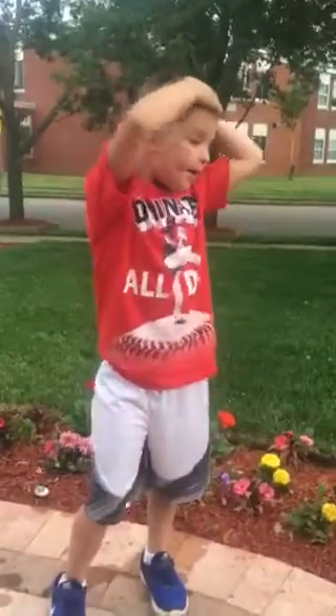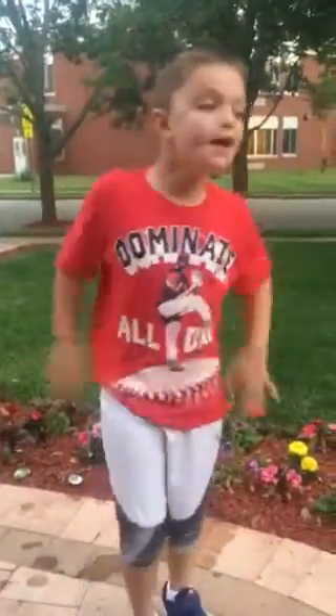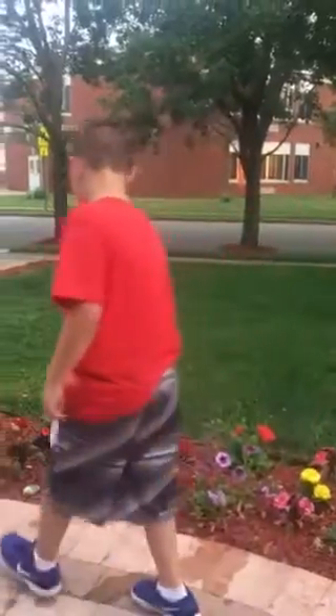Hi guys, today I'm doing a painting video. I planted this one and this one, and they started to grow two weeks ago, and the other ones we bought. So today I'm going to do the summer stones.